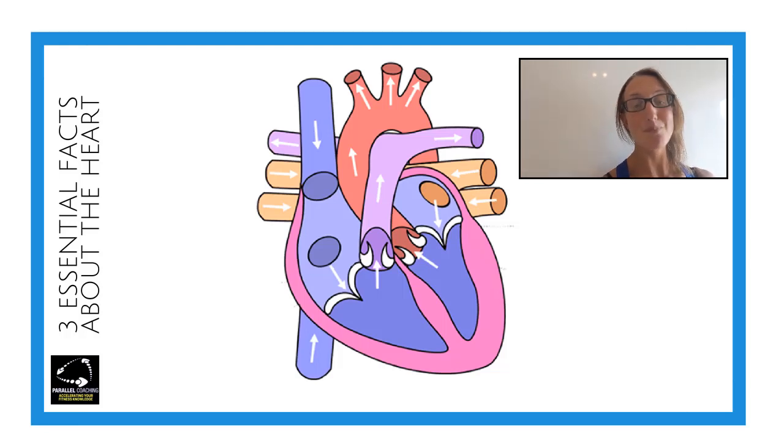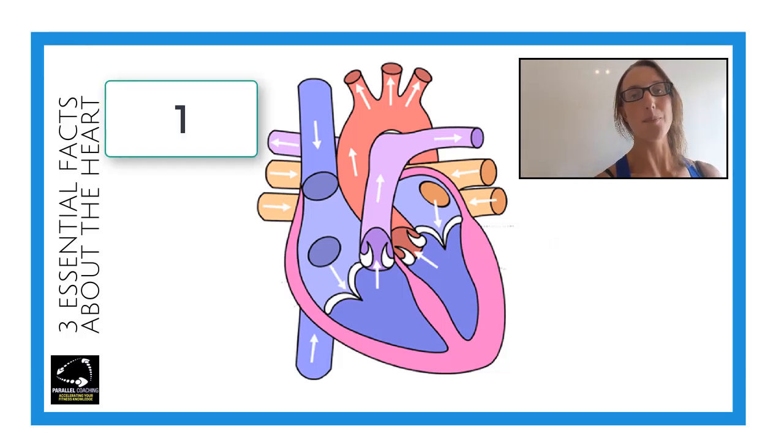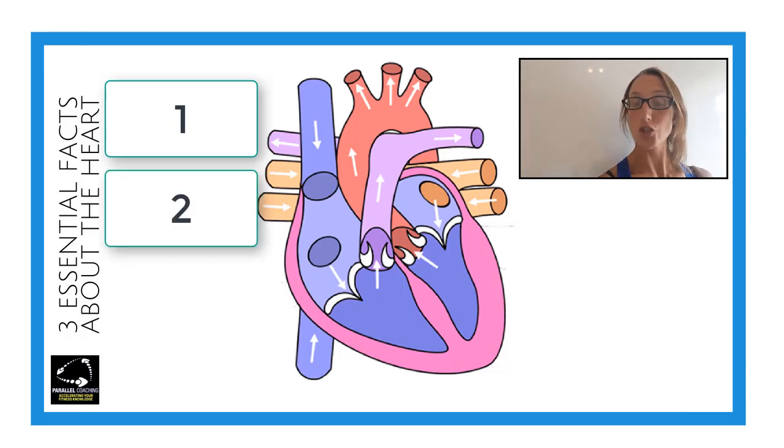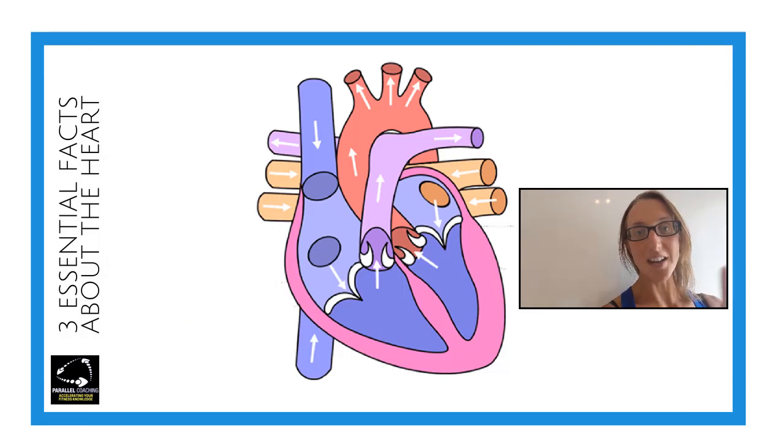There are many facts about the heart and most people get a little bit overwhelmed, but today we're covering three essential facts that you need to know in order to build your understanding about the heart, especially if you're learning for your level 2 or level 3 anatomy and physiology exam.